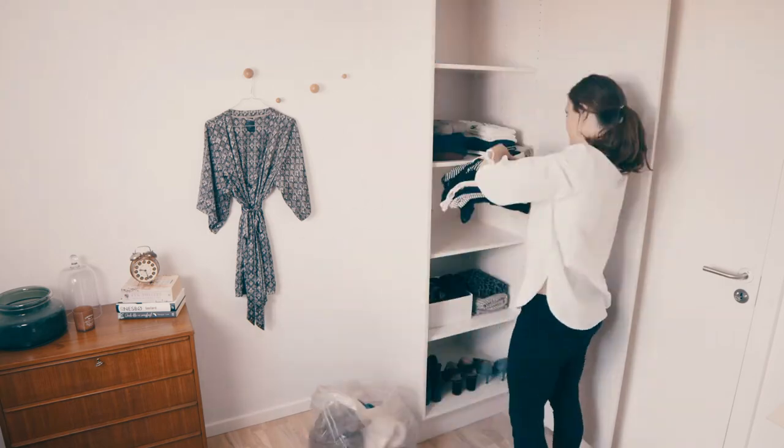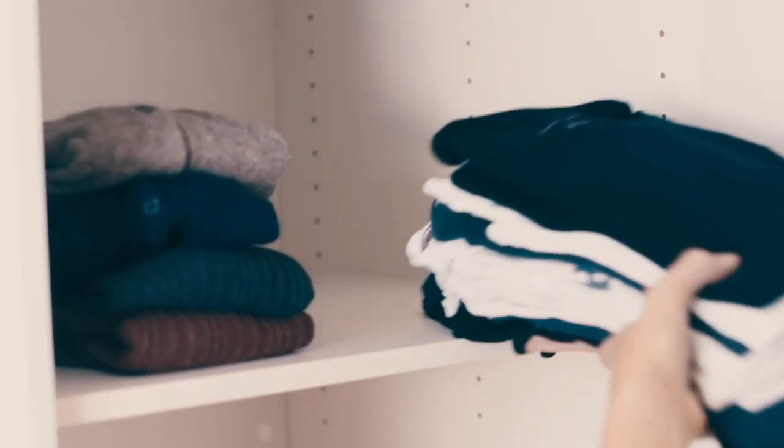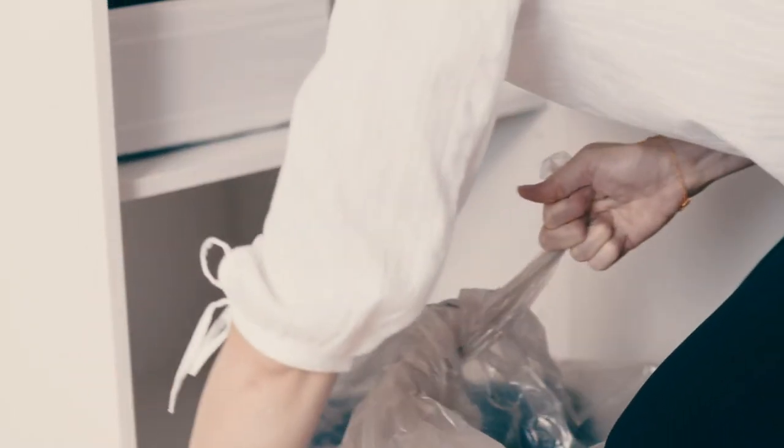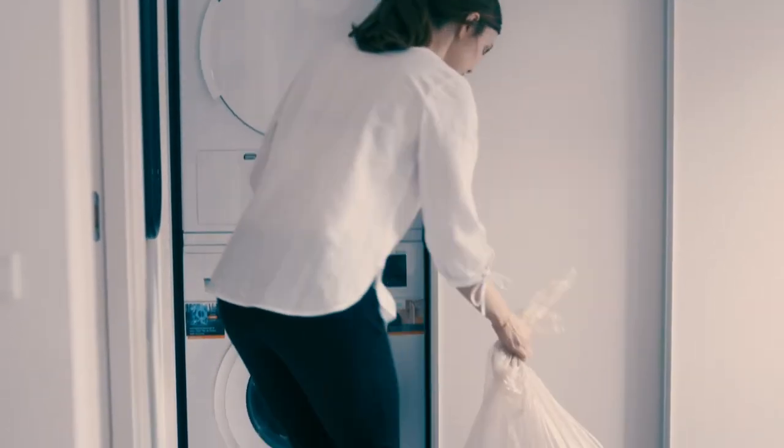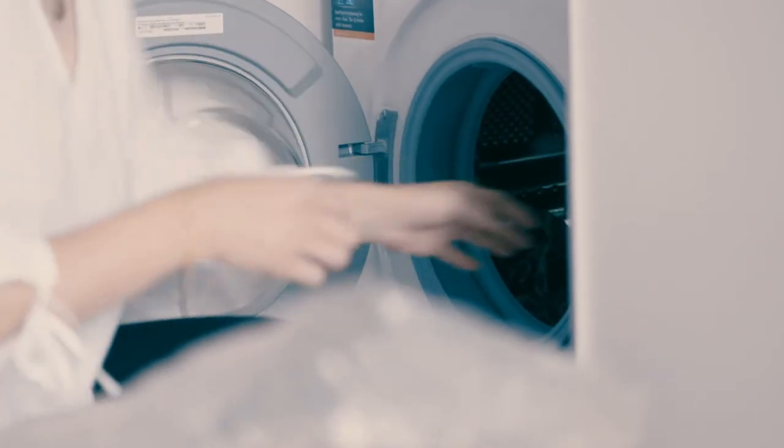You must inspect and empty your wardrobes and the like before we arrive. Clothes and linen can be stored in tightly closed plastic bags and washed at a minimum of 60 degrees before being put back in the wardrobe.